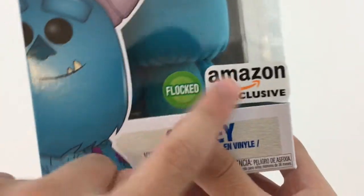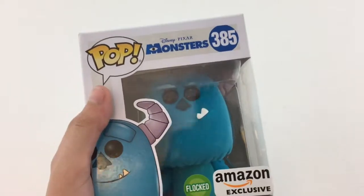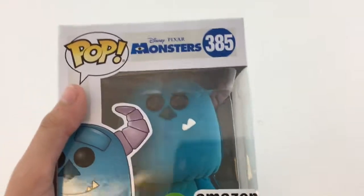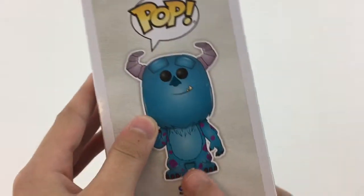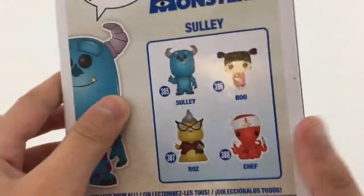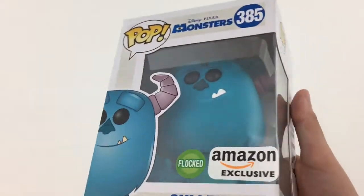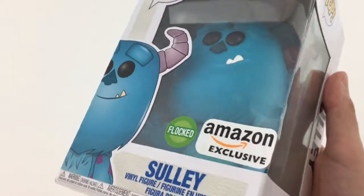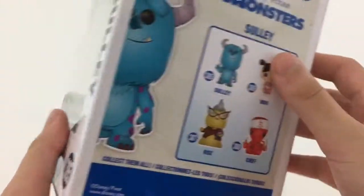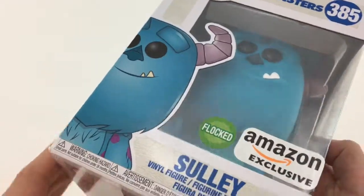This is actually the only flocked pop so far to use the green flock sticker. The other ones are like a pink or red, basically. So this is from Disney Pixar Monsters Inc., number 385 in the Disney line. This is flocked. Here's the side of the box — not much detailing. And then on the back you can see the other ones in the set. We ordered something the same day this was coming in, so I don't think they packed it as well as they would have if it shipped by itself, so it did have quite a bit of box damage, as you can see here. Looks pretty good from the front, so I can't complain too much.